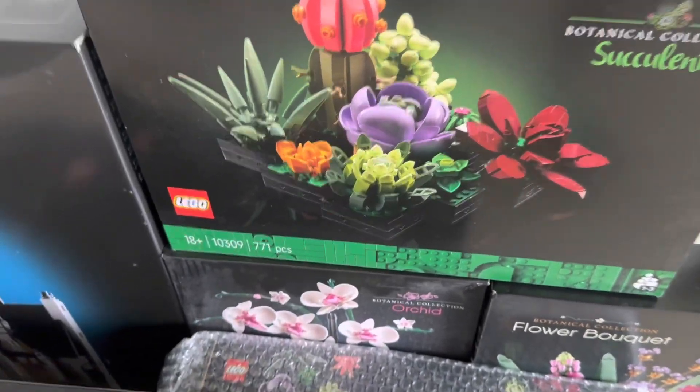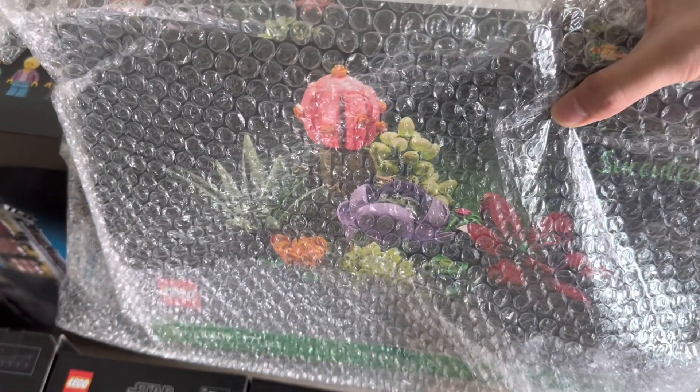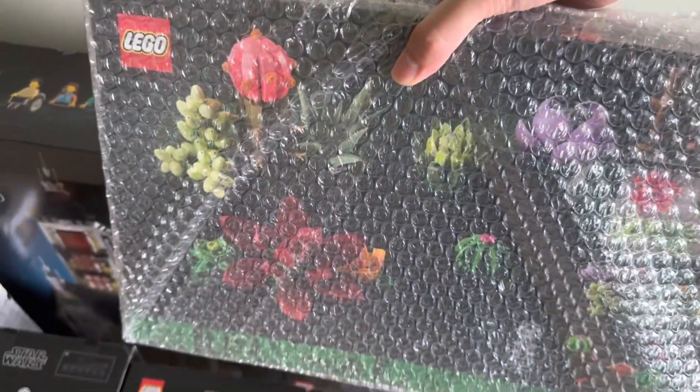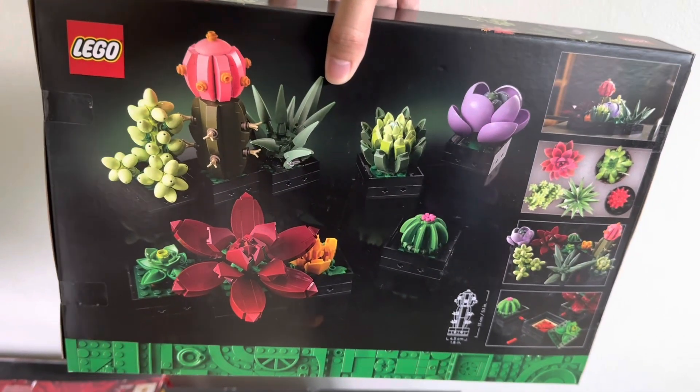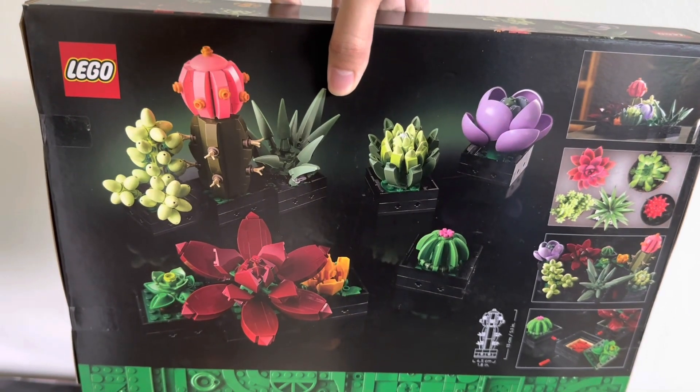Next up we have the Succulents from the Botanical Collection, and I've got two of the exact same sets. I got these on sale — they retail for $79.90 and I paid less than $60 each, so pretty good deal. One set is for myself and one will be a gift in the future. I think the whole Botanical Collection has been great, and these are really unique compared to the flower sets.